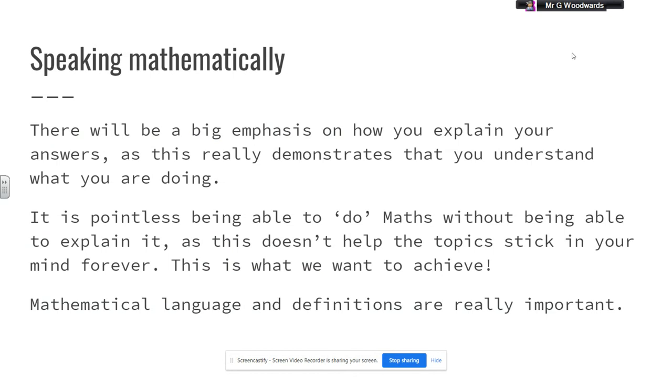Another key thing for us at Tring School is encouraging students to speak mathematically. We will revisit and review topics, but what we ask you to do is be able to explain your answers so that it really demonstrates your understanding. We feel it's pointless to be able to do maths without being able to explain it, because it doesn't help you to have that topic stuck in your head forever. Mathematical language and definitions are really, really important to us.